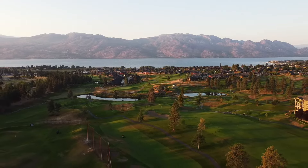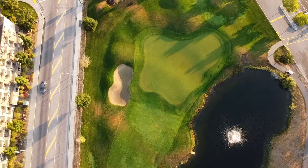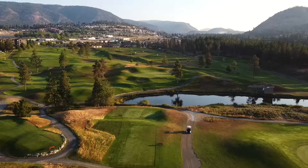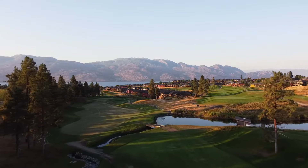Two Eagles Golf Course and Academy gives golfers of all levels the feel of a championship golf course within a beautiful mid-length Par 65 facility. Be sure to take in the stunning views across the shores of Okanagan Lake while playing here.